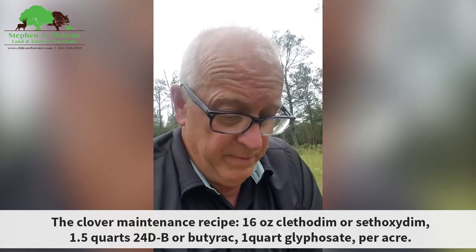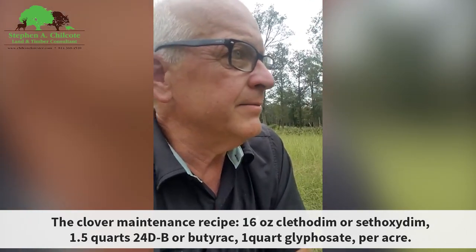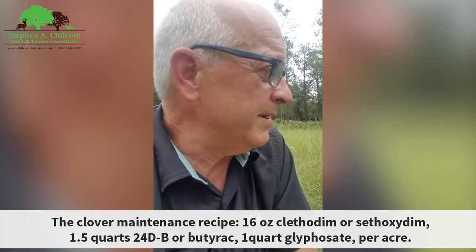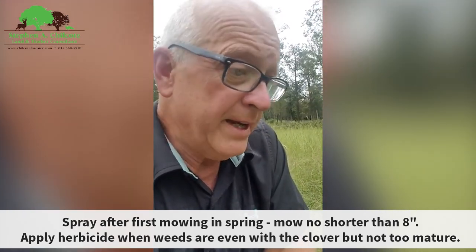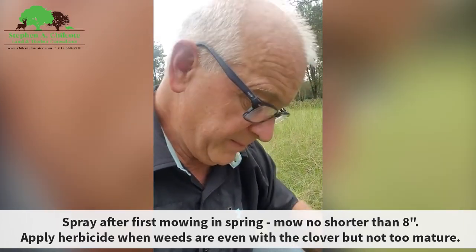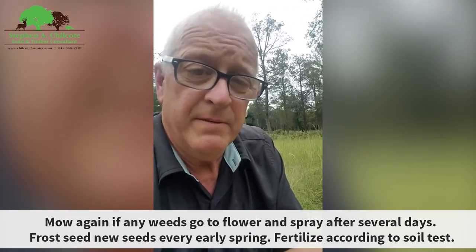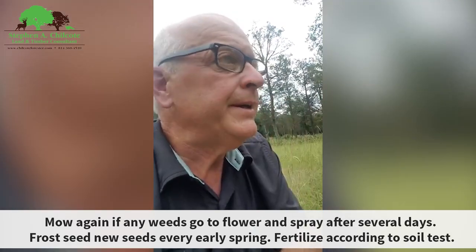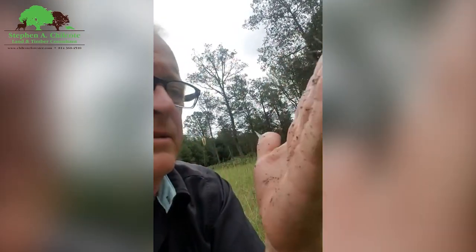Next spring, when you expect there to be a clover plot here, it's going to be another Japanese grass plot and foxtail probably. I got rid of the foxtail — there's very little in here — but just made room for other grass. I do have clover hiding down in there, but once you let them go, it's years to get them back, or a lot of money.